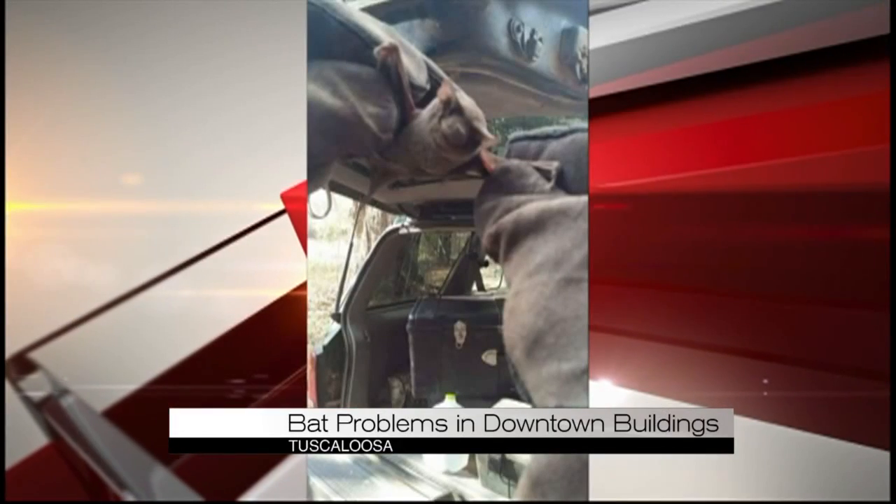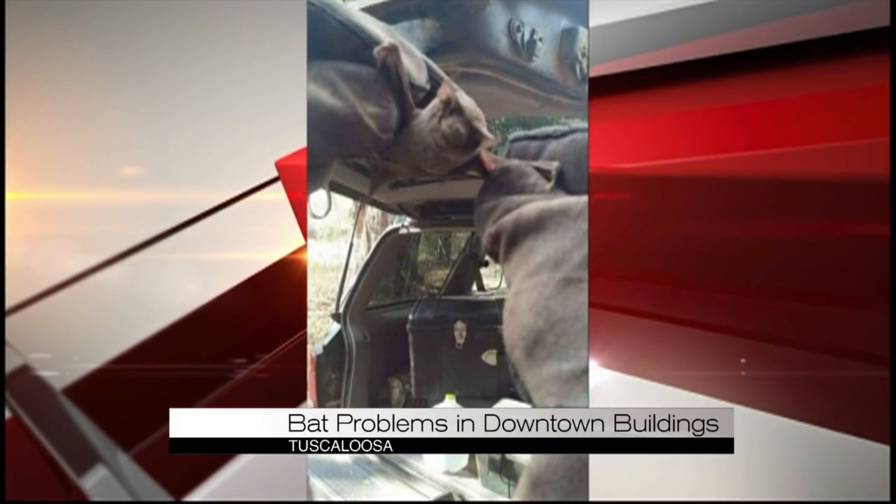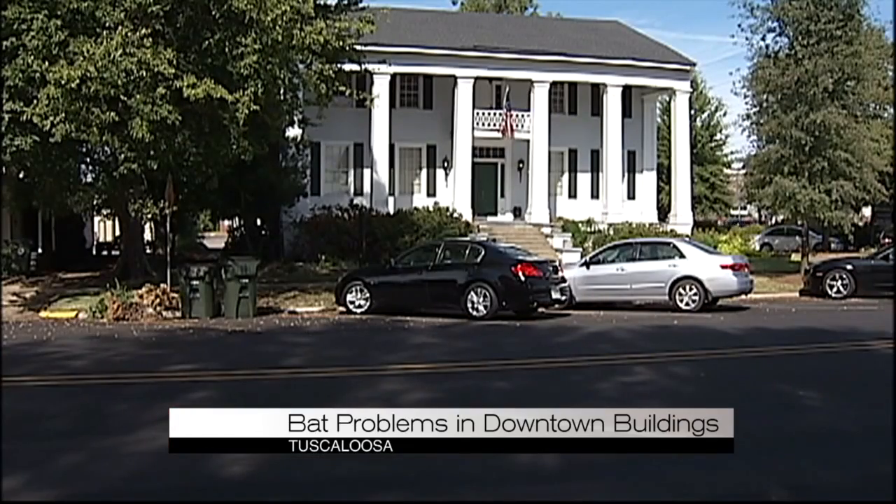Lattner says the mammals are attracted to Tuscaloosa because of local rivers where they feed on mosquitoes. He says their large population is causing problems.